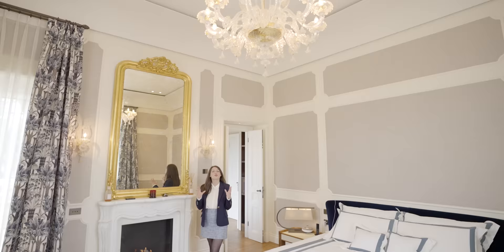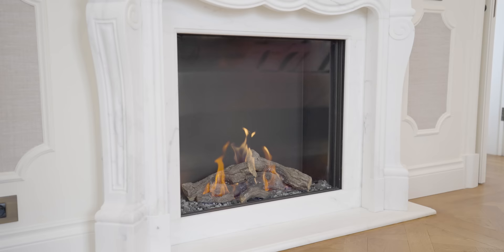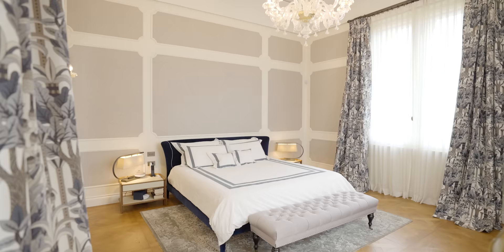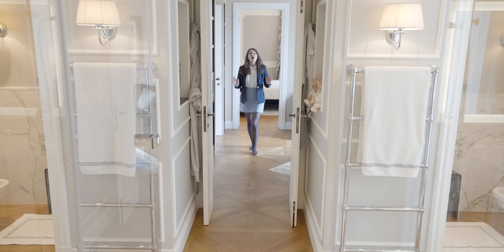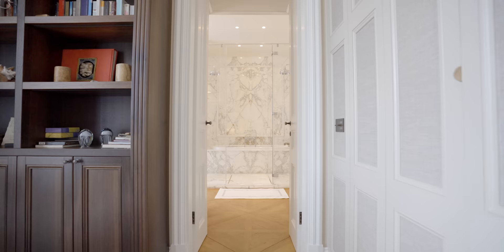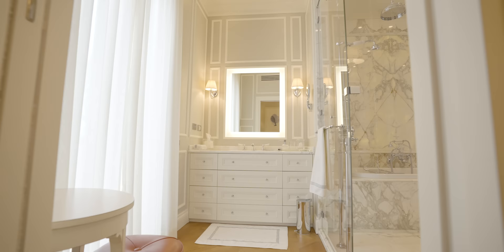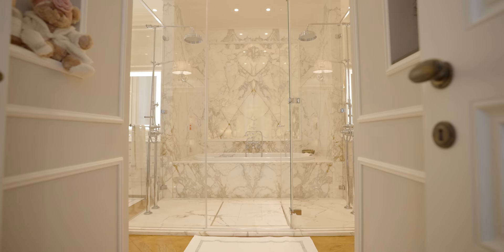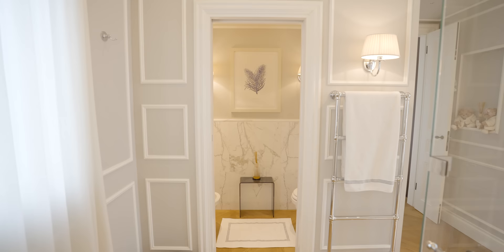The master bedroom has gorgeous tall ceilings with a central Murano glass chandelier. On the wall, two plaques in the same style as the chandelier frame a large mirror right above the electric fireplace, creating the perfect ambiance for winter months. The room has beautiful wooden floors with intricate designs and walls covered in elegant boiseries. Opposite is the master bathroom — we immediately see the double rain shower with central bathtub. Every detail is covered in marble, and the central marble piece on the wall is retro-illuminated, creating romantic and soft lighting for a relaxing bath.